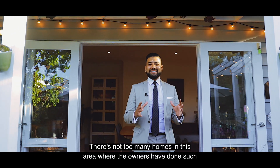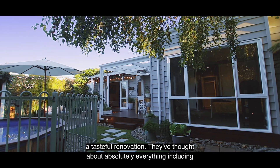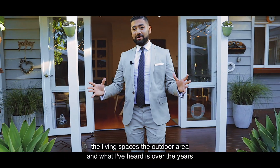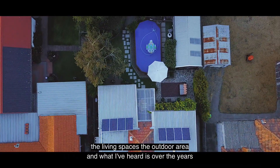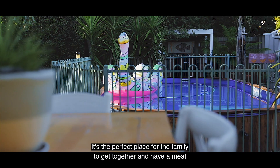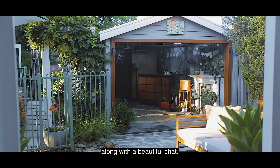There's not too many homes in this area where the owners have done such a tasteful renovation. They've thought about absolutely everything, including the living spaces and the outdoor area. I've heard that over the years this is the area they've enjoyed the most — every evening and during the day. It's the perfect place for the family to get together, have a meal and a beautiful chat.